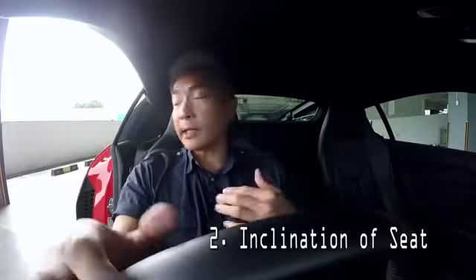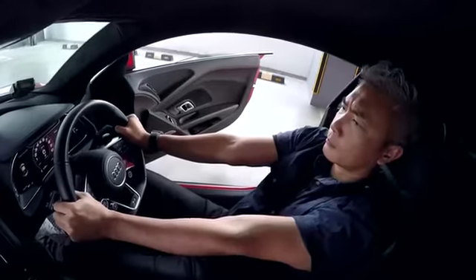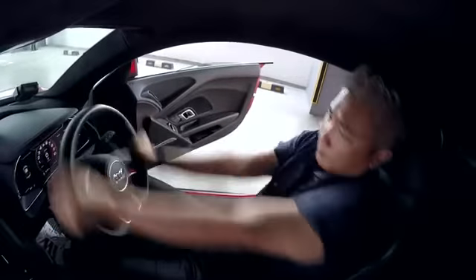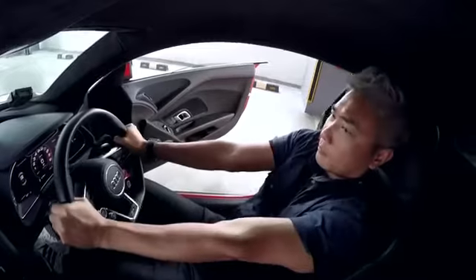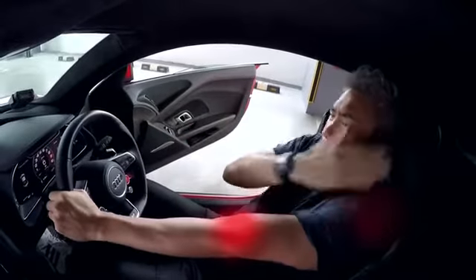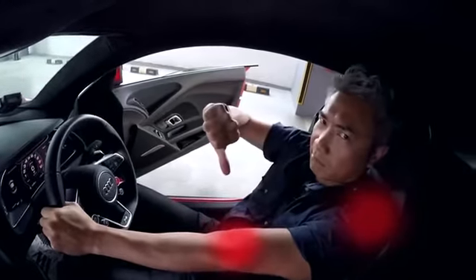Number two: the inclination of your seat would determine how far your body would be from the steering wheel, and that would affect your arm position. If your elbows are locked, your arms would literally be limited when you try to avoid an accident. Not only will you not be able to move fast enough to steer away from danger, in the event of a collision, like the locked knees, the impact will likely cause injuries to your elbows and shoulders.